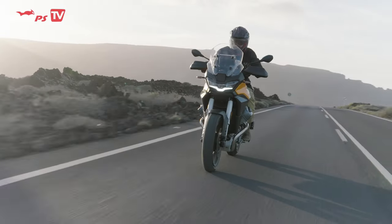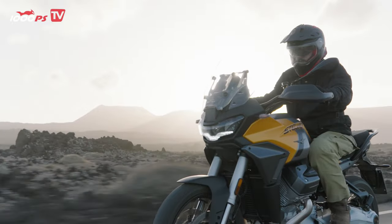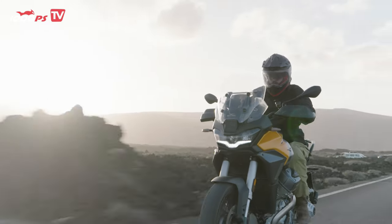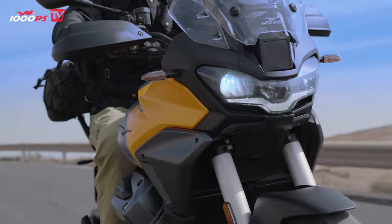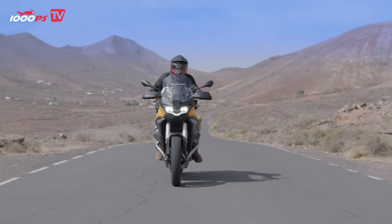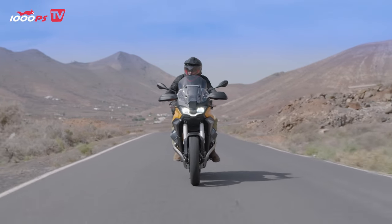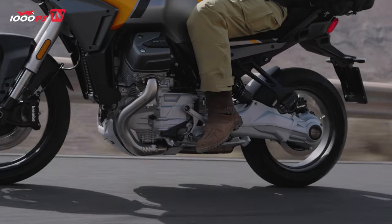It has to be said that it is becoming more and more modern to bring old names back into the game. Honda did it recently with the Transalp, Moto Guzzi with the Stelvio which was discontinued in 2016, and now 8 years later we have a Moto Guzzi Stelvio once again, with the engine from the V100 Mandello which we saw last year.